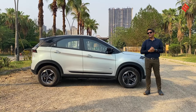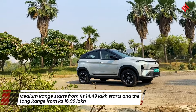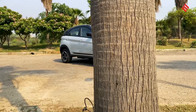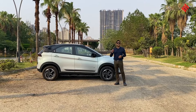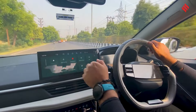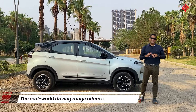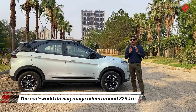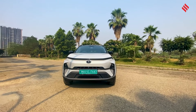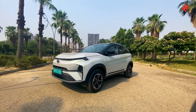The Nexon EV starts from 14.49 lakhs for the medium range, while the long range version we have starts from 16.99 lakhs. The design definitely has that SUV-ish butch look, and the futuristic design updates make it stand apart. It continues to be one of the most spacious cars in the segment. The output of 143 bhp makes it quite fast, and in real-world conditions you'll get a range of somewhere between 300 to 340 km, which is quite impressive. In this price range, it is definitely one of the most value-for-money all-electric SUVs.